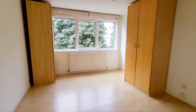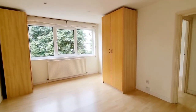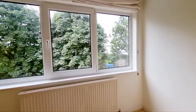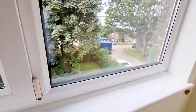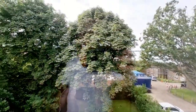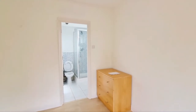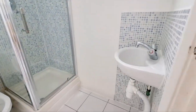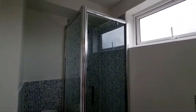Then into the main bedroom — these are all freestanding wardrobes but they could stay if you require them. Double glazed windows with views to the back of the building. There's also an ensuite shower room.